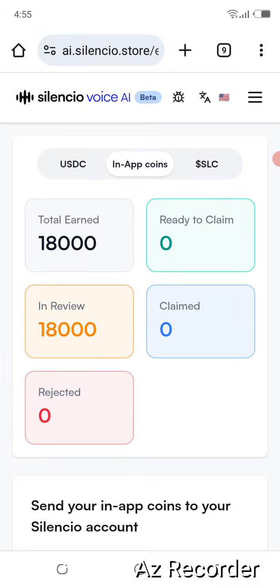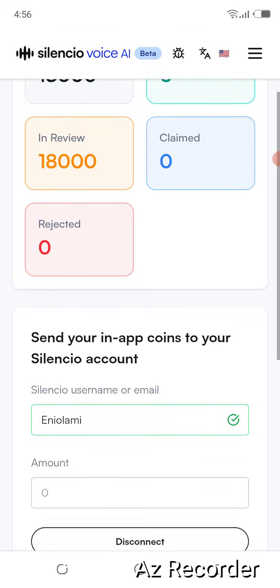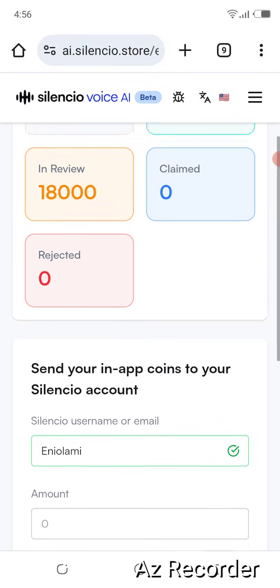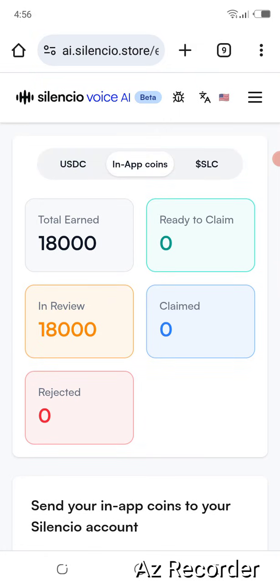I think that's what most people are concerned about. You can see what I've earned so far because I haven't been very active on this one. You have the option to convert your earnings to in-app coin and send it to your SilentSeal account. Anytime you record your voice to help train AI, they will first review it to confirm it's what they want. After it passes review, it shows as 'ready to claim.' Once ready to claim, you can claim it to your SilentSeal app, convert it to SLC, then send it to Gata.io to withdraw as USDC. That's the first withdrawal option.